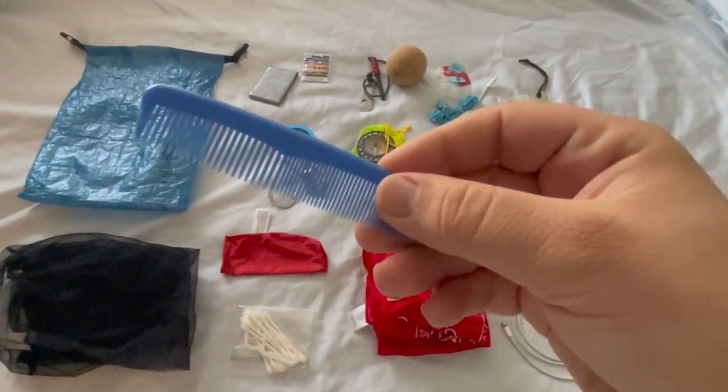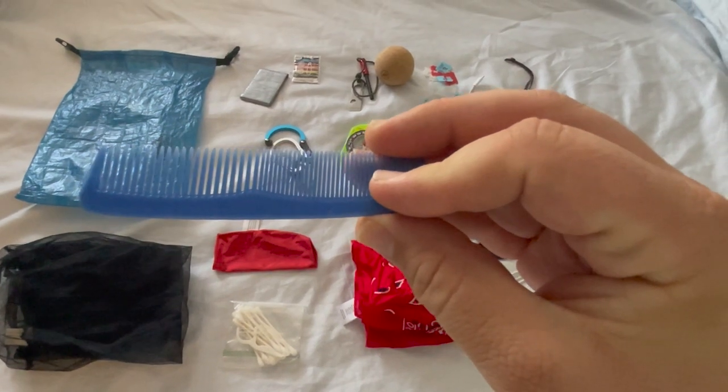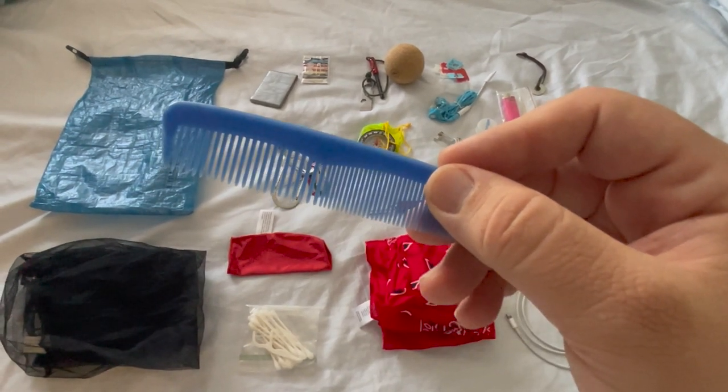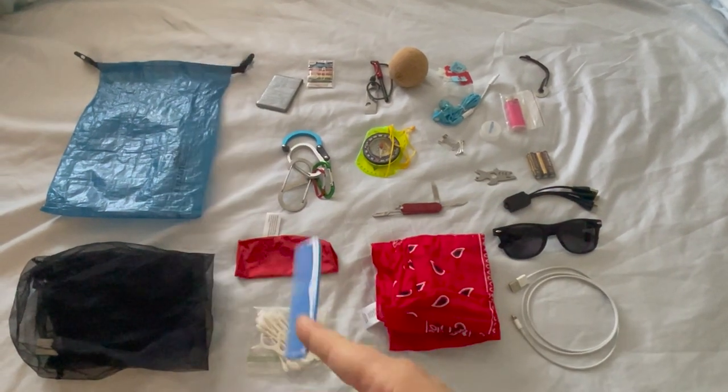The next thing I keep with me is a comb. Feeling fresh on trail isn't always easy, but having a quick way to brush out your hair or pull out stickers and thickets that you went wading through can make your evening sleep much more enjoyable.